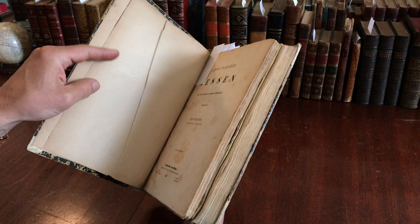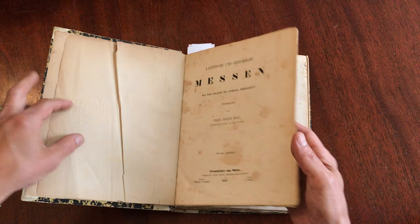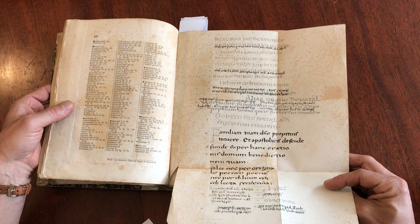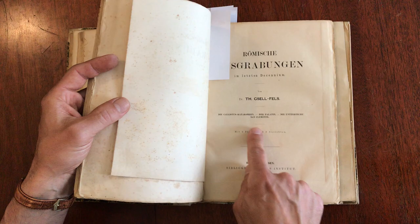There are nine items within this, issued between the years of 1850 and 1875. They're in various languages — this first one here is German. They all appear to relate to various aspects of archaeology and historical researches into ancient cultures, specifically Roman. For instance, this one is about the catacombs and the underchurch of San Clemente.